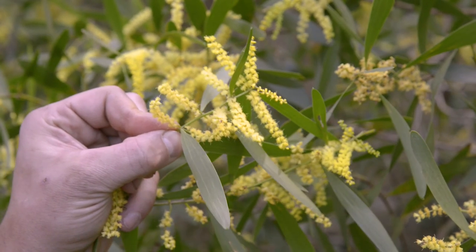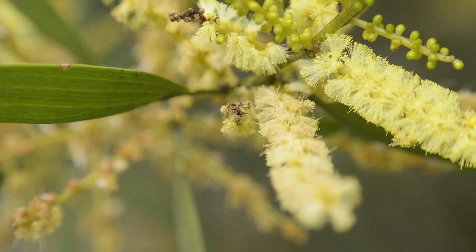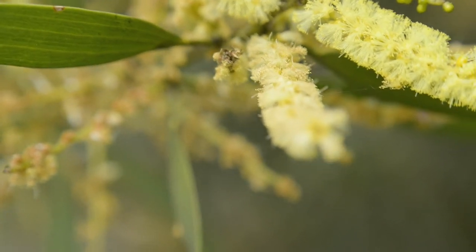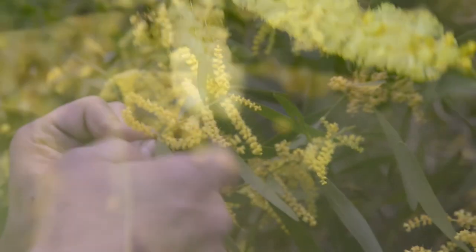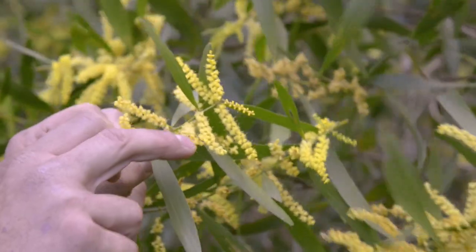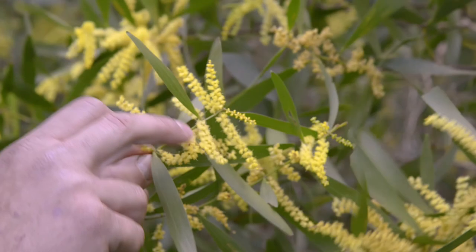Leaves are generally dark green and flat. The flowers are generally about 25 to 50mm long, spherical in shape, bright yellow, and the flower pod contains these yellow pom-poms among the flower pod.